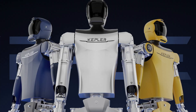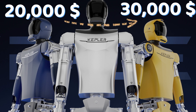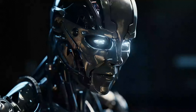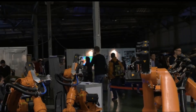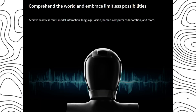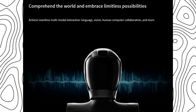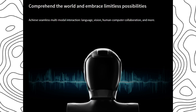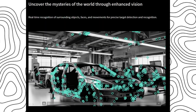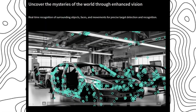The pricing rumors surrounding this robot, starting at $20,000 to $30,000, suggest a potentially disruptive entry into the market. If realized, such pricing could democratize access to humanoid robots, ushering in new possibilities across various industries. Additionally, the robot's autonomy and advanced motion planning algorithms signify a leap forward in robotics technology, albeit with challenges related to real-time processing and accuracy.